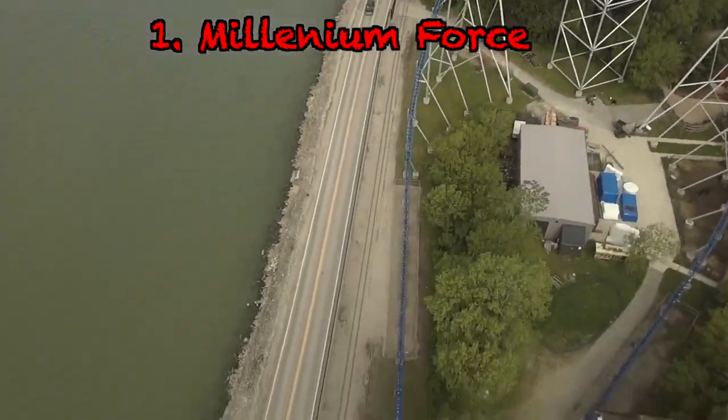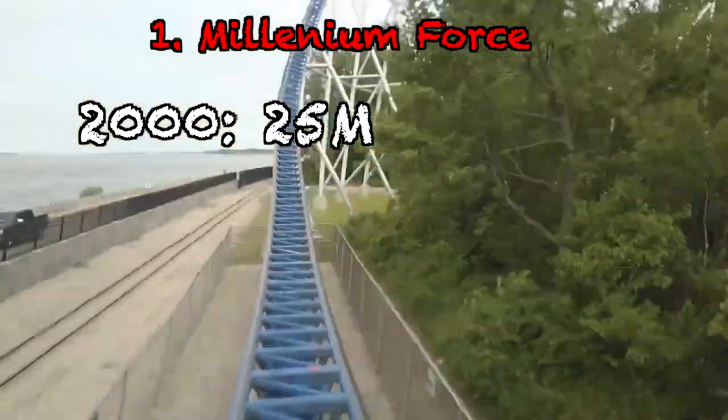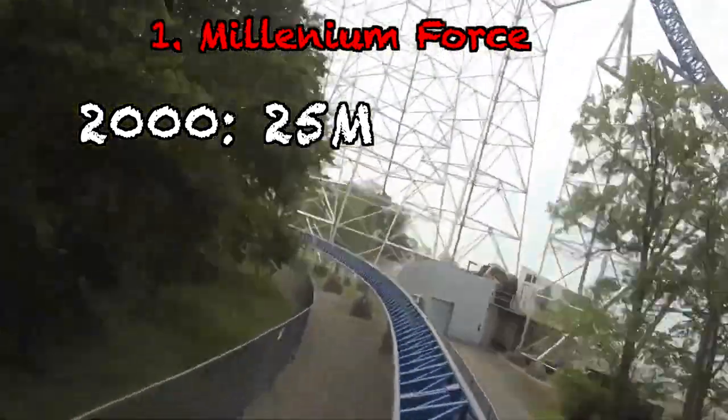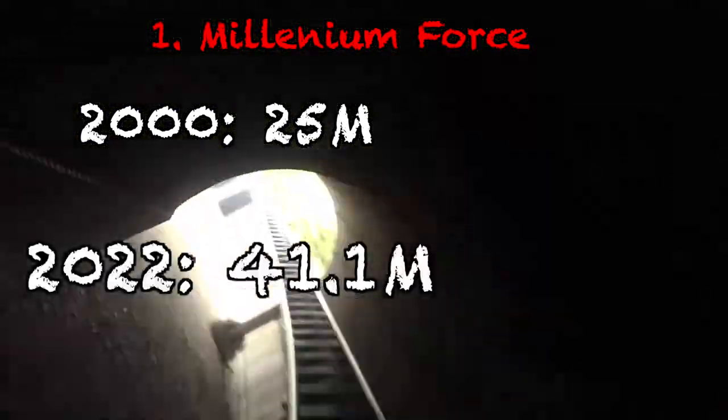We are down to number 1. We said Magnum was money well spent — this might be even more money well spent. Number 1 is the 310-foot Intamin Giga sitting in the middle of the park: it is Millennium Force! Back when it was built in 2000, it was $25 million — a lot of money for 2000 — but now adjusted for inflation, it is $41.1 million. Most of that money went to the theming and writing the soundtrack.